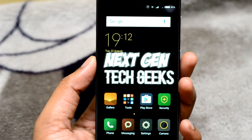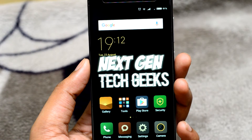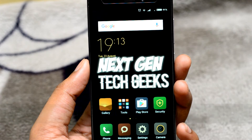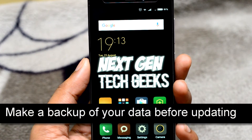Hello guys, welcome to Nex10 Tech Geeks. Xiaomi has recently launched the MIUI update, but if you are not getting the MIUI update in your updater app, don't worry — you can update your phone to MIUI manually.